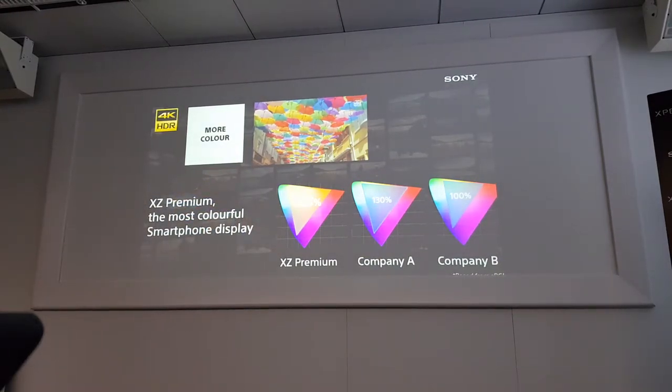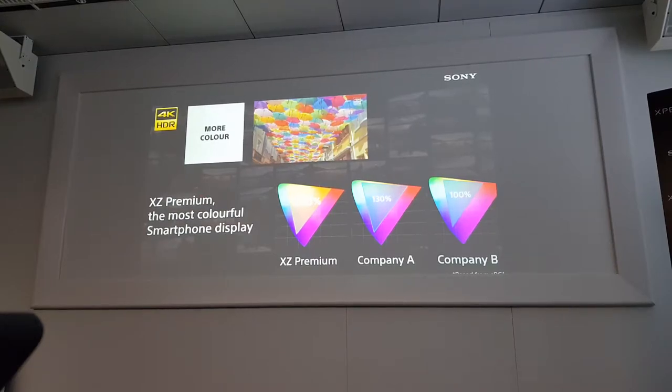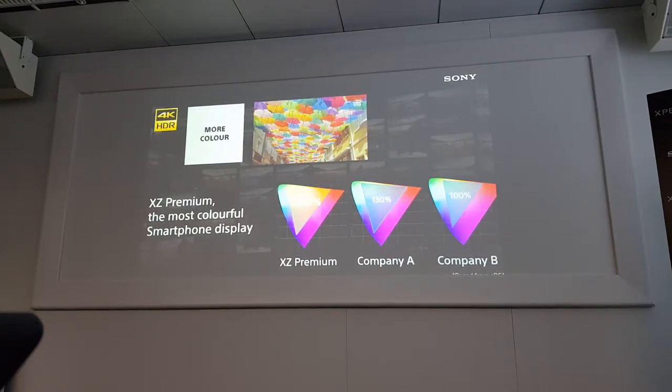First, about the color. Xperia Premium has the most colorful smartphone display. Even comparing with OLED or LCD companies, we have 138% sRGB color saturation, which is the most colorful display in the smartphone market.